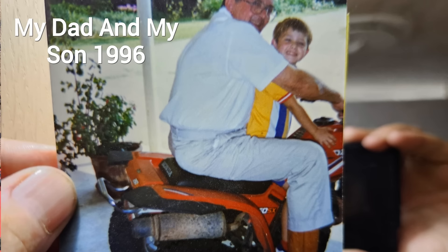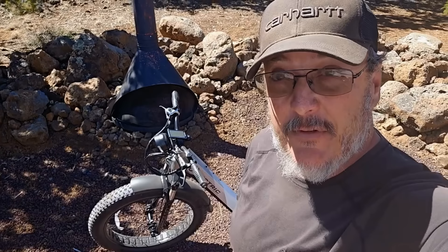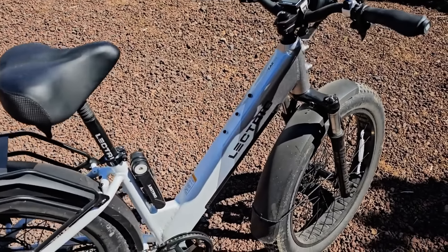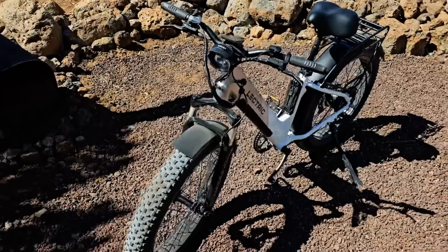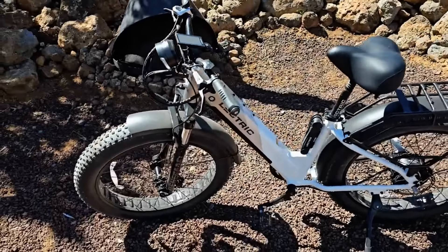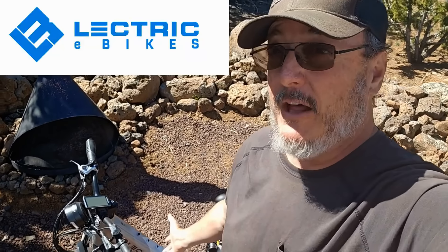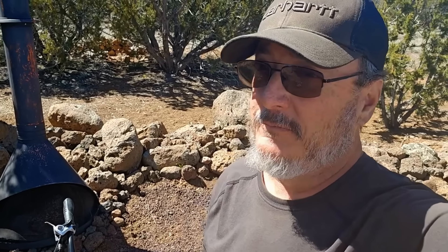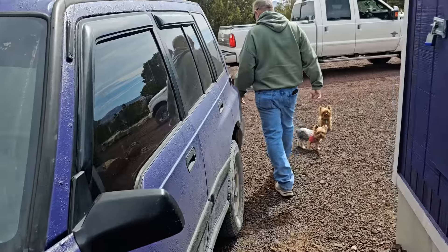I'd like to thank Electric E-Bikes for sponsoring this video. I've been riding Electric E-Bikes for three years, trouble-free. I've tested several different electric bicycles on my channel, but Electric is my favorite brand and the XPeak is my favorite model - I've had the 2.0, the 3.0, the XPeak Light, and the trike. Check out the Electric brand using my affiliate link in the description below. If you purchase through my link it helps out the channel.